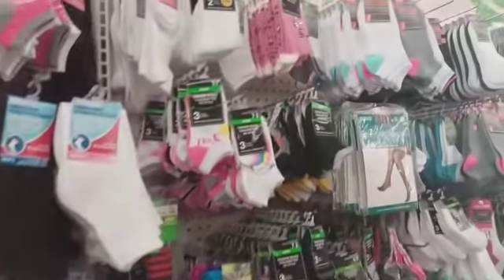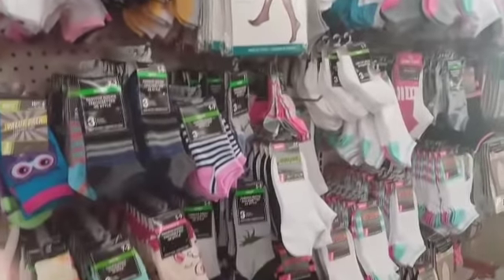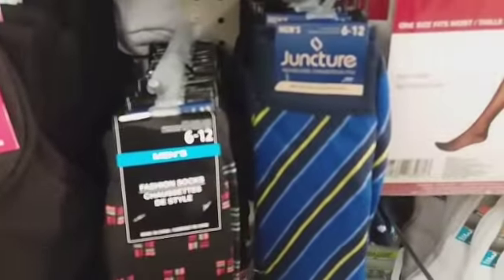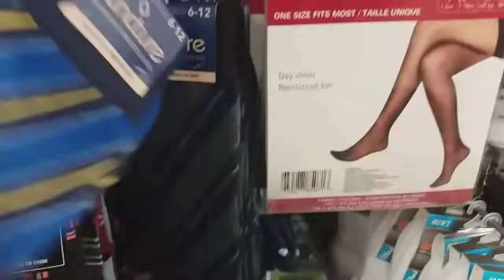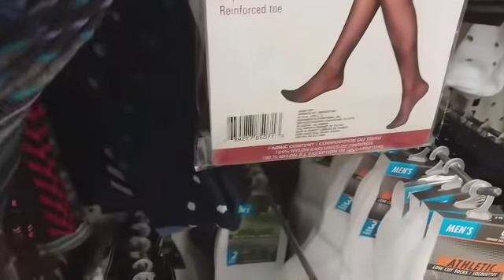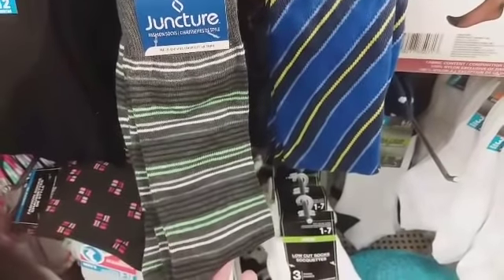I'm about to head out of this Dollar Tree. Oh, these are some cute little socks — look, Juncture men's socks right here. They have a purple-black stripes one, some polka dot ones, and some striped ones. Those are cute.